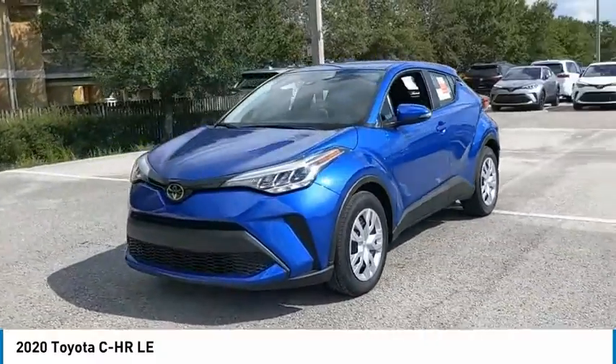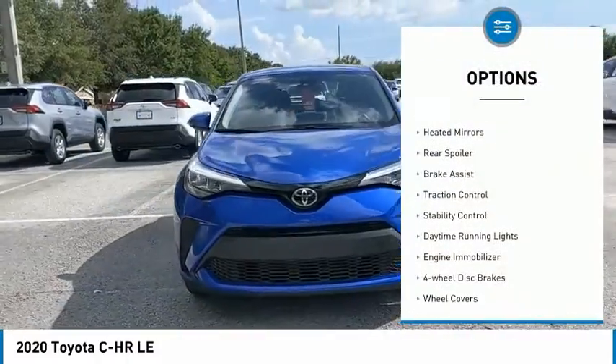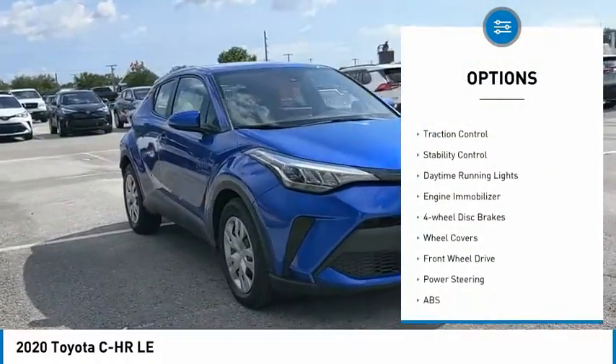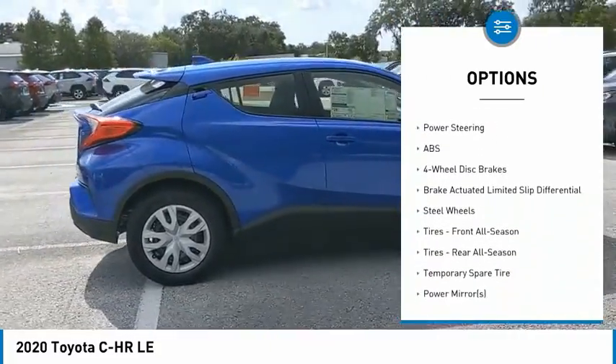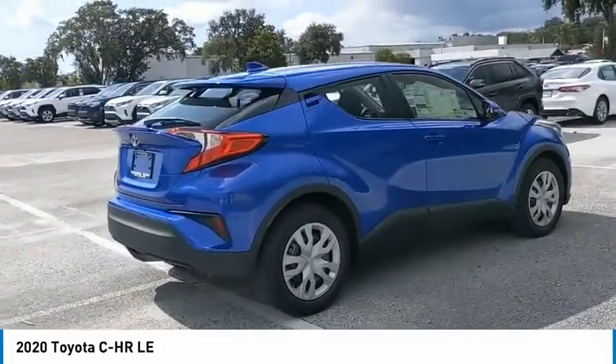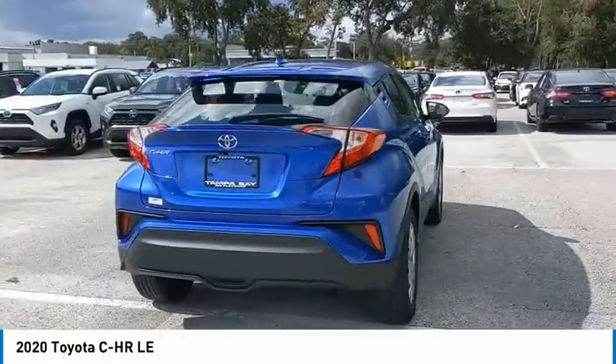Here are some of this vehicle's great options: tire pressure monitor, heated mirrors, rear spoiler, brake assist, traction control, stability control, daytime running lights, engine immobilizer, four-wheel disc brakes, and wheel covers.